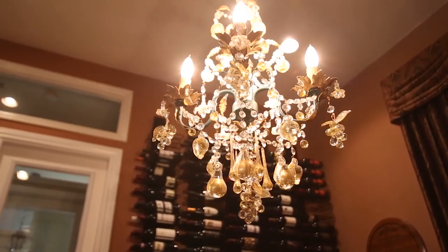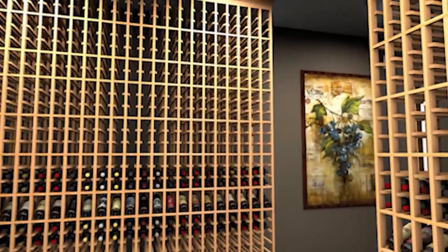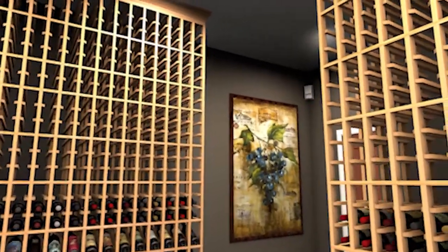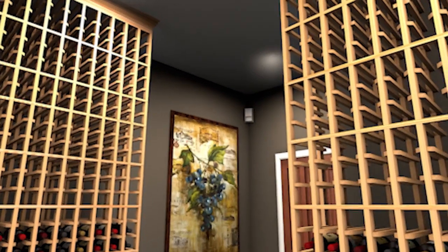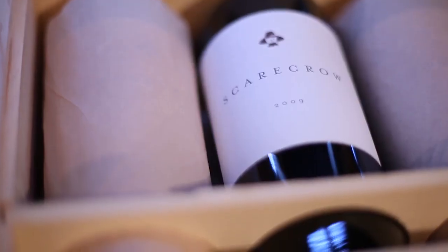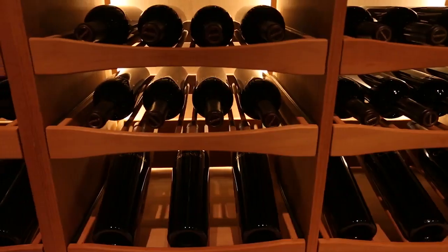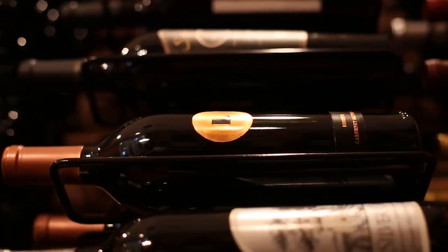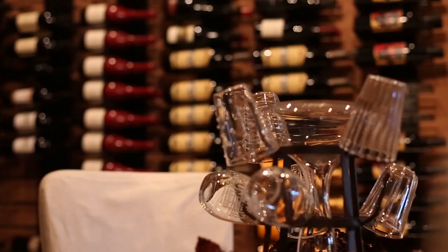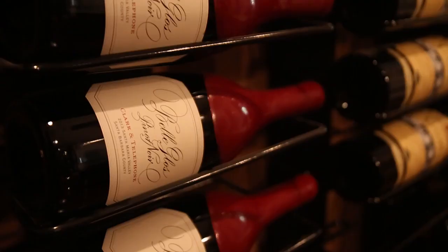Wine should be stored away from light, as exposure to light may affect the taste of the wine. We recommend using motion sensors and automatic timers in your cellar. Vibration can integrate sediments into the wine and will accelerate the aging process — over time, even the slightest vibrations can affect the quality and taste. Keep your wine stored away from appliances, machinery, or heavy traffic.